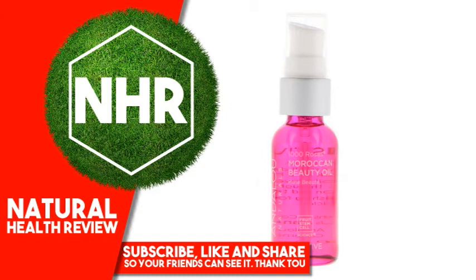Bisabolol, Isopropyl Isostearate, Aloe Barbadensis Leaf Juice, Camellia Sinensis (White Tea) Leaf Extract, Aspalathus Linearis (Rooibos) Extract, Rose Isolates, Vanilla Isolate, Pelargonium Graveolens (Rose Geranium) Flower Oil, Citrus Aurantium Dulcis (Orange) Peel Oil. Certified Organic Ingredients.